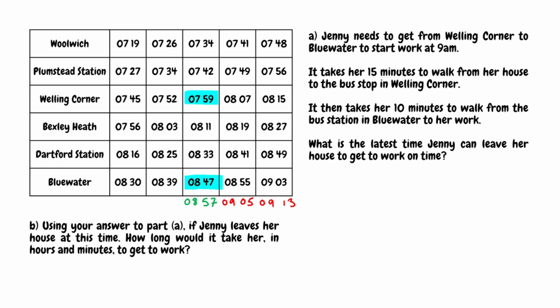So Jenny needs to be at the Welling Corner bus stop by 7:59. Since 7:59 is the latest time Jenny can catch a bus, we need to figure out the latest time she can leave her house. The question tells us it takes her 15 minutes to walk from her house to the bus stop. So we take 15 minutes away from 7:59: 59 minus 15 is 44, giving us 7:44. The latest time Jenny can leave her house and still be at work on time is 7:44.